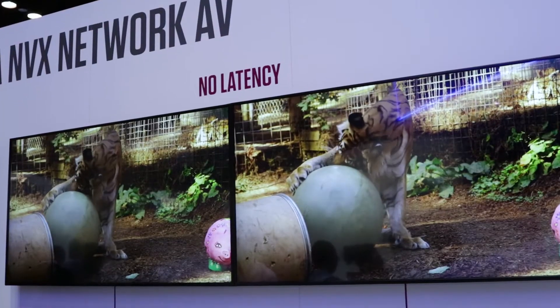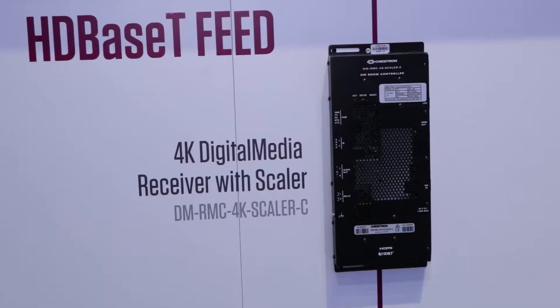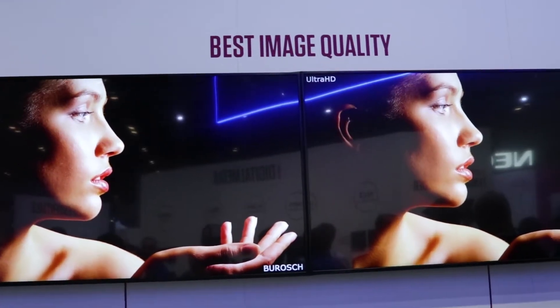This demo here shows the latency and quality side-by-side with our existing DMRMC 4K Scaler C. As you can see with the HDBaseT device and the NVX, there's no difference in the latency — it's exactly the same. You also don't lose any quality when going over the network. It stays secure and safe all the time.